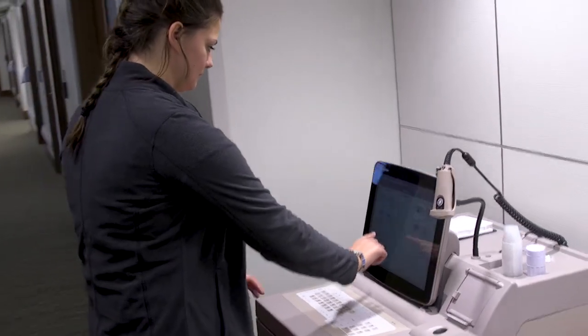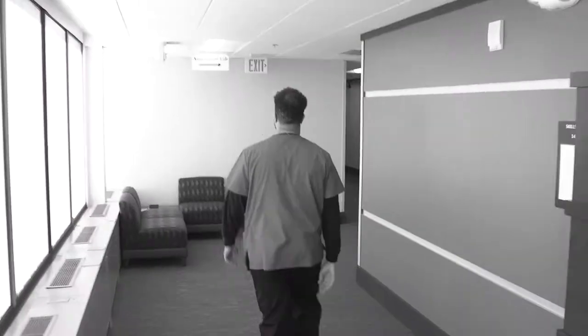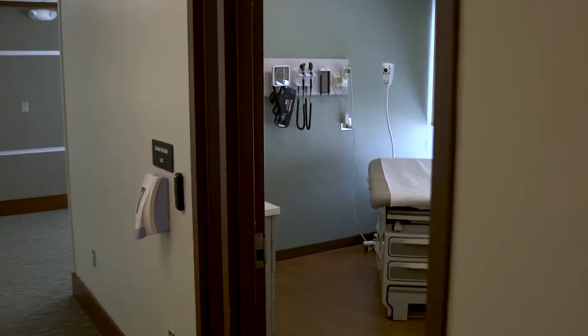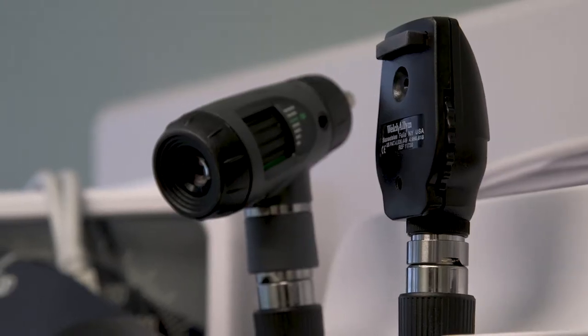The skills lab has a medication dispenser exactly as you would see it in many area hospitals. Down the hall from the skills lab is the assessment lab with eight individual exam rooms, where students practice taking patient history and physical examination skills.